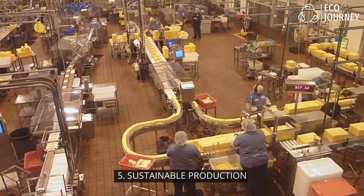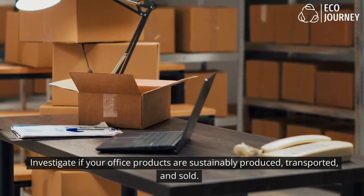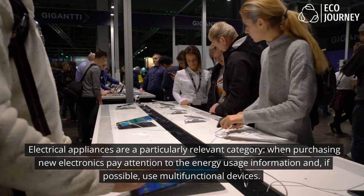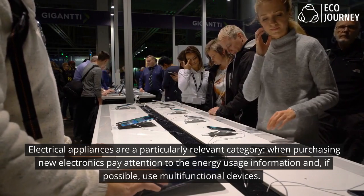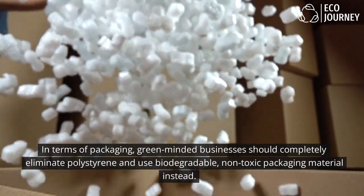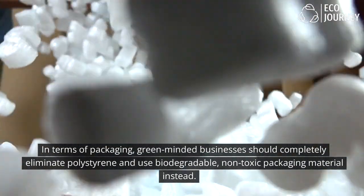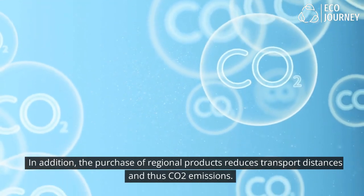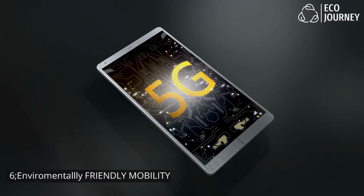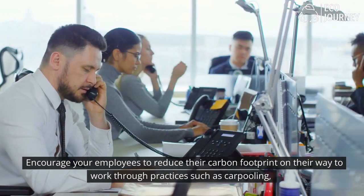5. Sustainable production: Investigate if your office products are sustainably produced, transported, and sold. Electrical appliances are a particularly relevant category — when purchasing new electronics, pay attention to energy usage information and, if possible, use multi-functional devices. In terms of packaging, green-minded businesses should completely eliminate polystyrene and use biodegradable, non-toxic packaging material instead. The purchase of regional products also reduces transport distances and thus CO2 emissions.